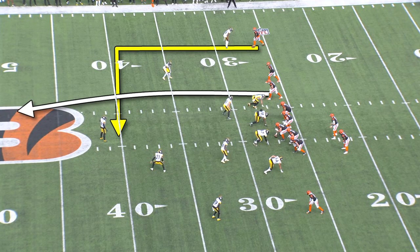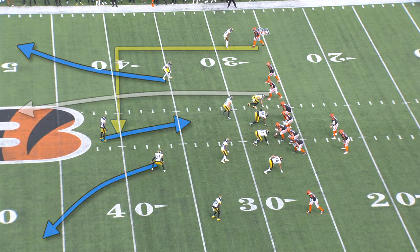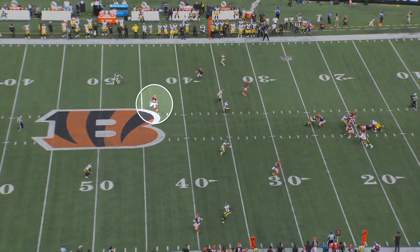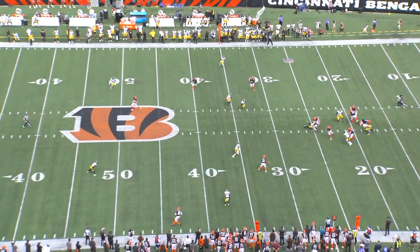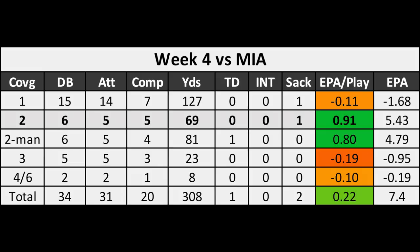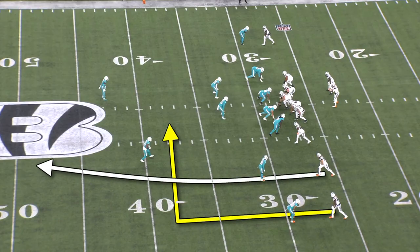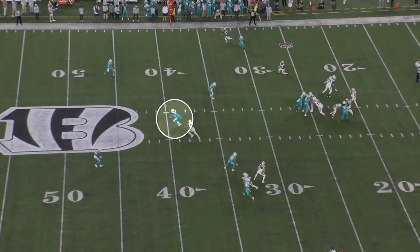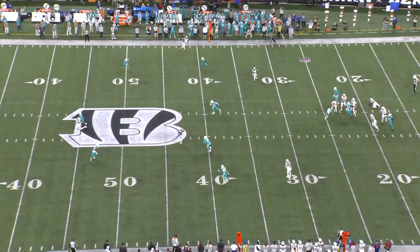Right here the Bengals are running dagger, this time against inverted cover two, and again this seam route splitting the two safeties is wide open, but Joe Burrow gets pressured and doesn't see it. But against Miami, Joe Burrow went 5 for 5 for 69 yards against cover two, and it's not because Zach Taylor did anything special — they were just finally able to block for long enough to execute these concepts. Right here it's dagger versus cover two, the Mike carries the number three vertical, and Tee Higgins is wide open over the middle void.